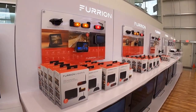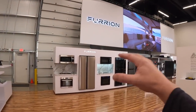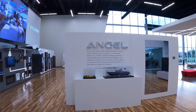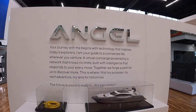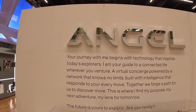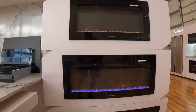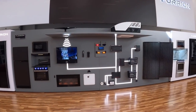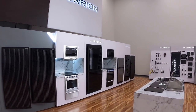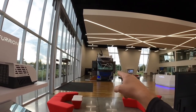So everything from backup cameras to marker lights, appliances, all kinds of stuff — they're really cutting edge in design and I'm really impressed with all of the design they do for these components. Different types of fireplaces, so many different cool components. And the thing I noticed about all Furion stuff is it's very aesthetically pleasing.